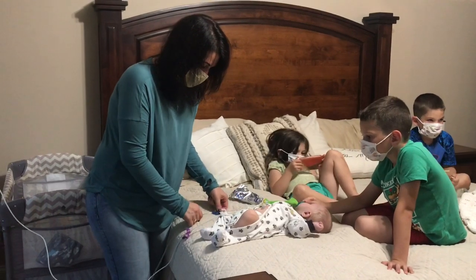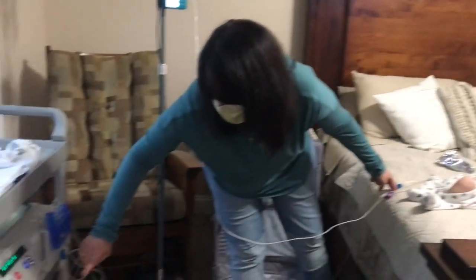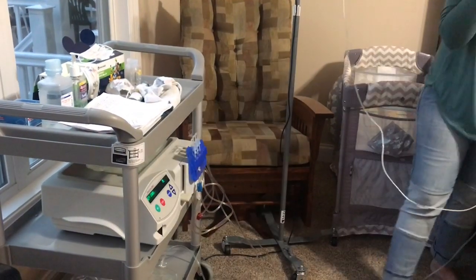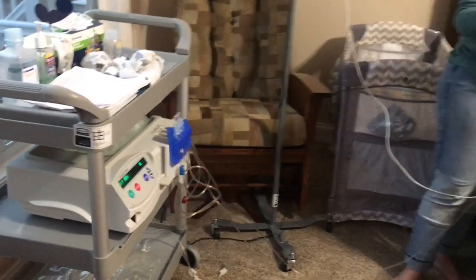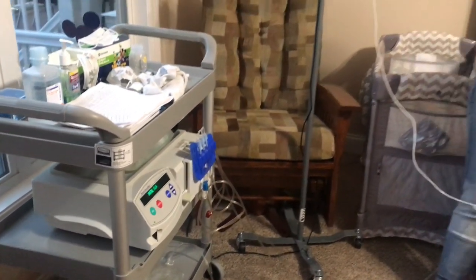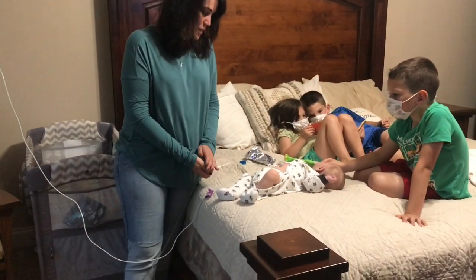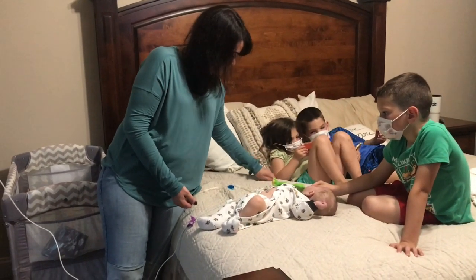We can go ahead and start his dialysis. I just hit the go button. I like to call this the 'set it and forget it' machine because it does everything for us. Right now he's hooked up, and we just verified it's going to do an initial drain and then his first cycle will start for the night — that's the beginning of his 12 cycles.